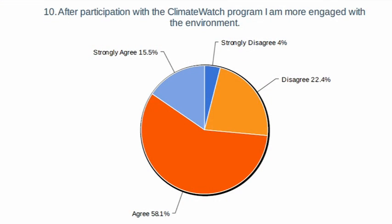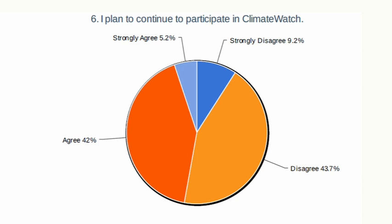Climate Watch is a great initiative because it gives students an opportunity to participate in a real science project where they actually get to go out into the natural environment. In our evaluation of Climate Watch, we wanted to find out if we'd succeeded in increasing the engagement of students with the natural environment. Almost all of the students — actually 87% of them — said that they were more aware of their natural environment after participating, and over half say they plan to continue.